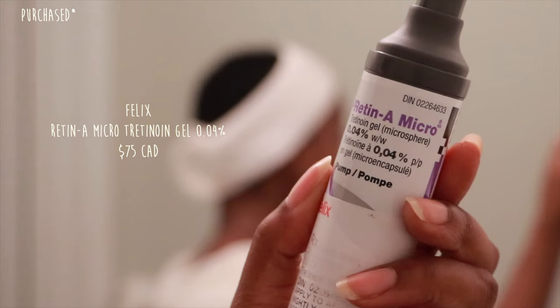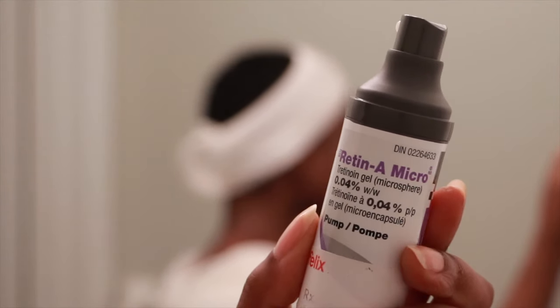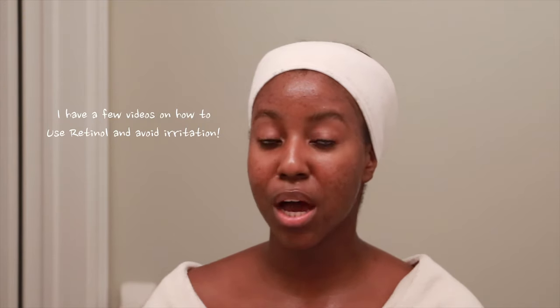Now that everything has soaked in, I'm applying my retinol — this is my Retin-A Micro tretinoin gel 0.04%, which I got from Felix. I've been using it for a while and just got a second backup. You want to make sure you apply this while your skin is dry, which is why I let the previous products soak down first. I take just a bead on my finger and tap it all over my skin — forehead, chin — then rub it in.